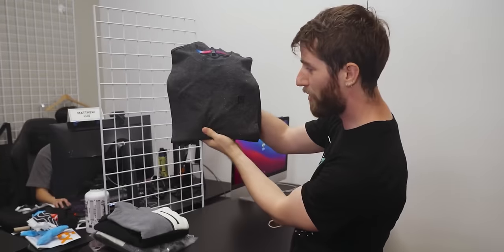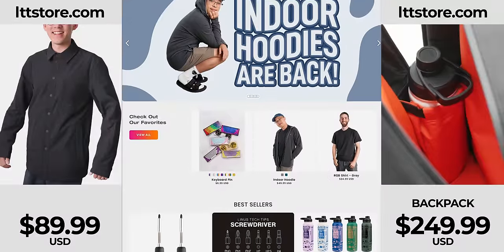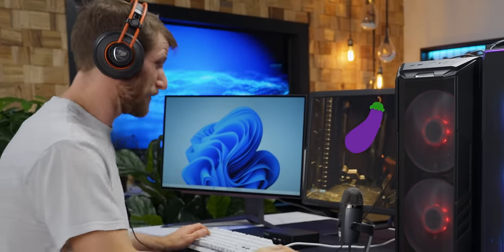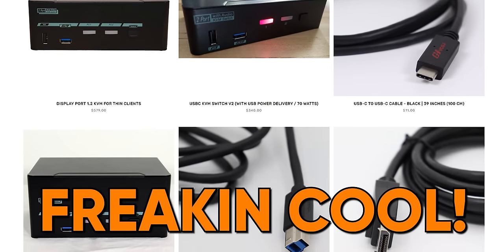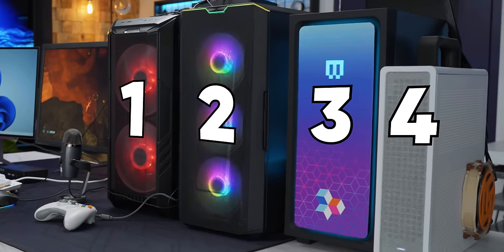I make a pretty big deal about how awesome our merch is, and in fairness it is — LTTStore.com. But even I can't help but feel a little bit of small peepee energy when I see other YouTuber merch that is this freaking cool. In front of me are four gaming computers and a special black box.